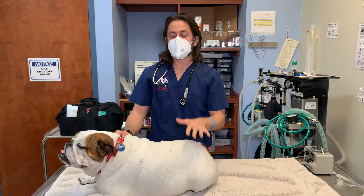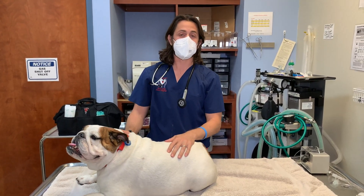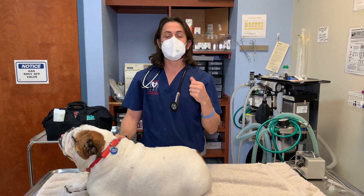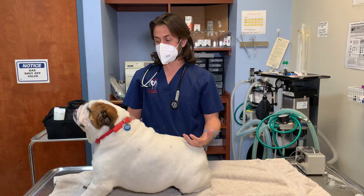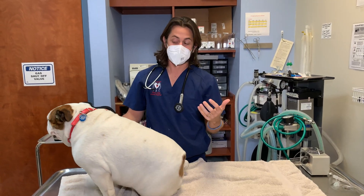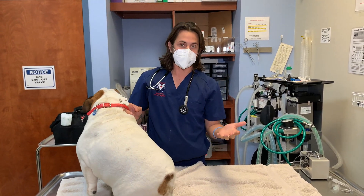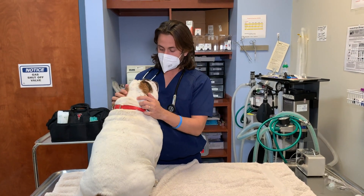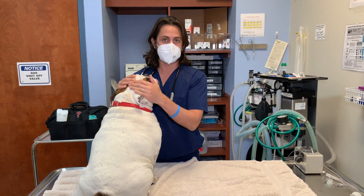Hey guys, Dr. Lara here. Today I am here with Perla. Perla is a seven and a half year old female spayed English Bulldog, and the topic of the video today is brain tumors — how to diagnose them, what the treatment is, and also what to kind of expect.